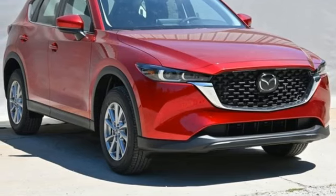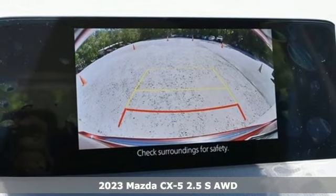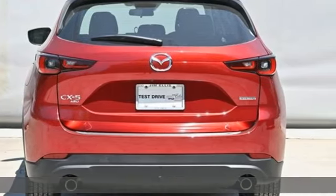It's a new 2023 Mazda CX-5. With the CX-5, it's all about connection to the road, to those around you, and to the adventures of the road ahead.